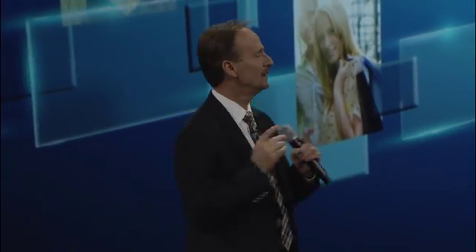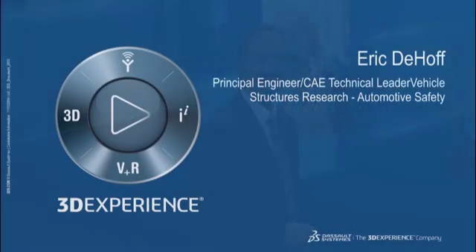Let's get Eric out here to take you through some fascinating stories and some amazing eye candy. You guys are going to love some of the visualizations you get to look at next. Ladies and gentlemen, Eric DeHa from Honda.